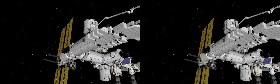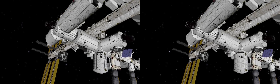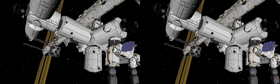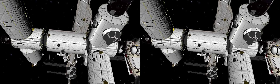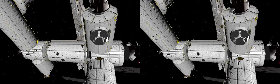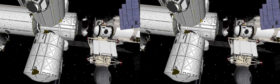Flying down, we see a few American modules. The largest one is the research lab, Destiny. And next to it are the connecting modules, Unity and Tranquility. Facing down, it's Leonardo, a multipurpose module. You can also see a seven-porthole dome called Cupola. From there, astronauts guide operations outside the station and take stunning pictures of our planet.